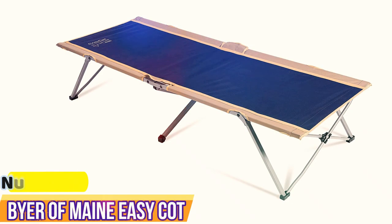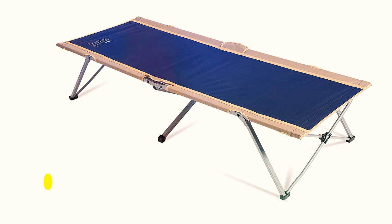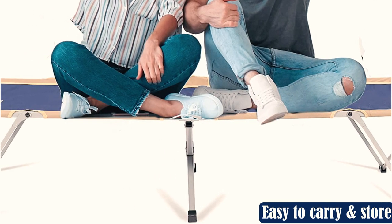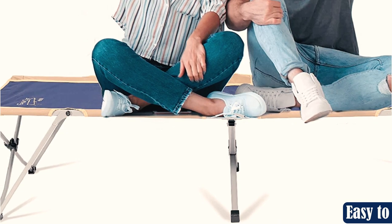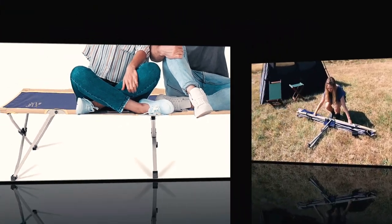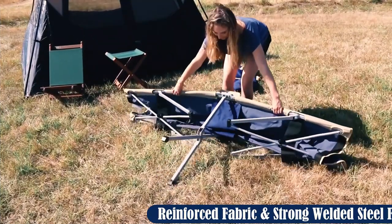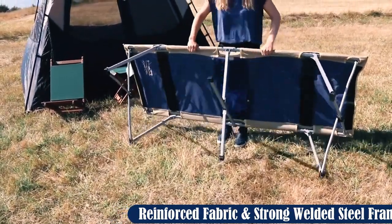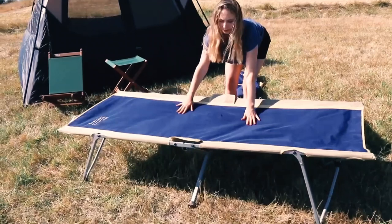Number 3: Byer of Maine Easy Cot. Setting up a tent can be no small feat, so for additional ease while car camping, the Byer of Maine Easy Cot is your best option. Out of all the cots we tested, this one had the easiest setup by far, and it only took a matter of seconds to have the bed ready to go. The instructions are easy to follow and they're printed on the side of the bag to make setup that much more trouble-free.